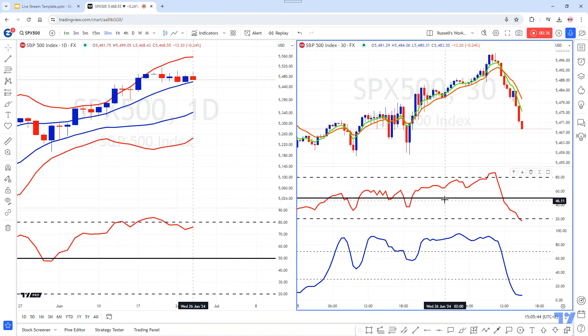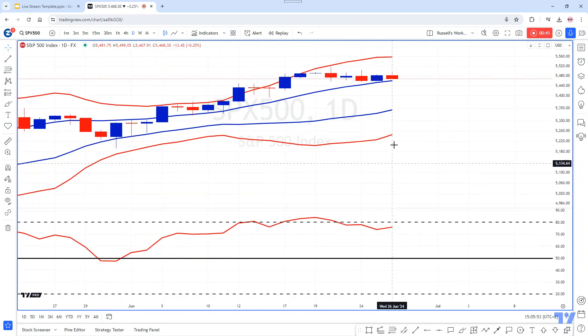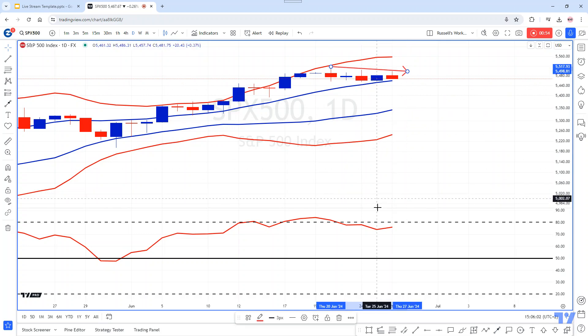All right, let's take a look at the charts. First of all, before we actually even take a look at the hourly chart, let's just take a look at the daily chart. And you can see that we have had a movement down over the last few days.